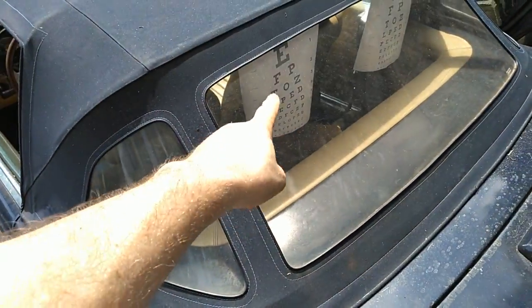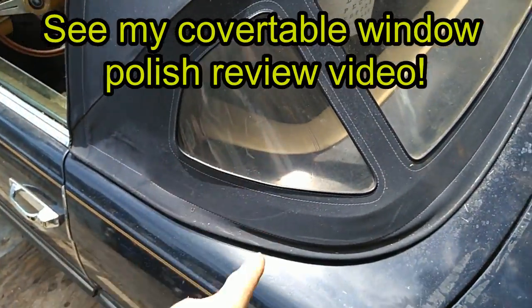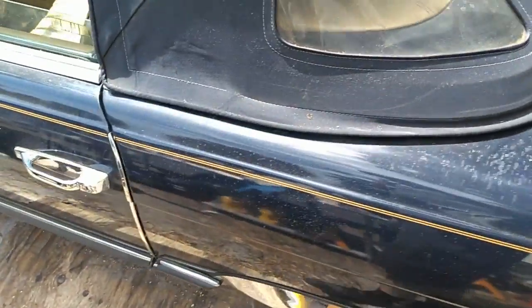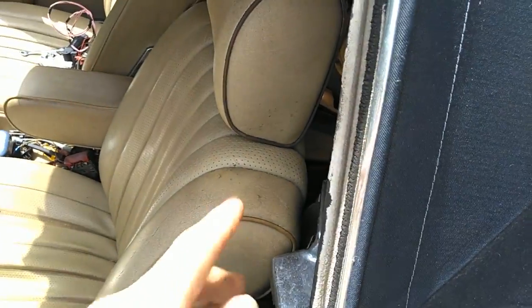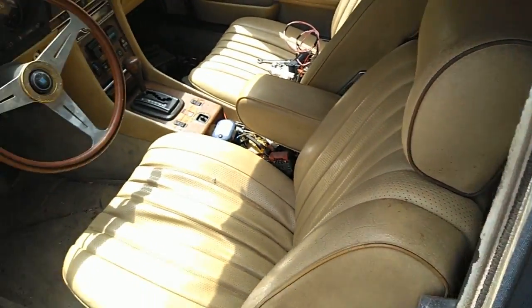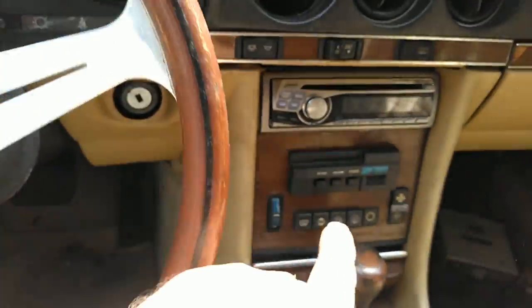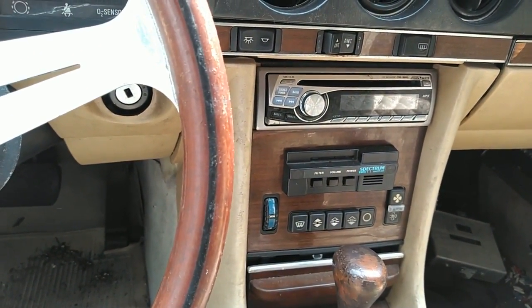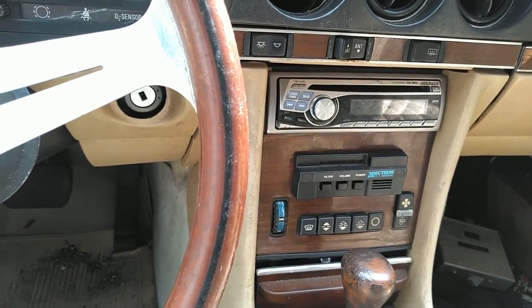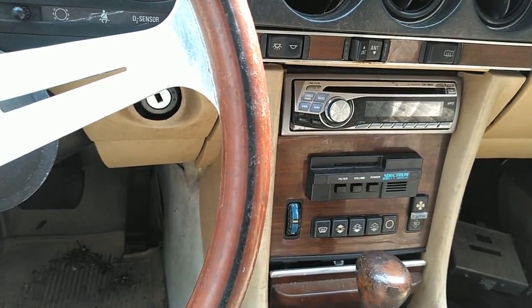I cleaned the top with window cleaner and tried to see the difference — the window polish didn't work that well, I was just testing it. The interior is pretty nice. It has one rip right there, and I have to go through all the panels in the back. It has a Nardi steering wheel. They also put in an in-dash radar detector and a remote alarm from the '80s too.